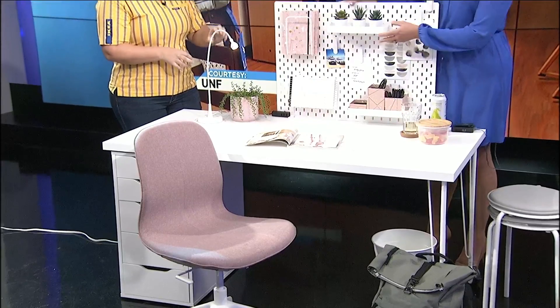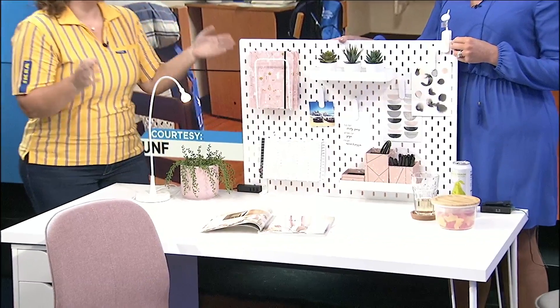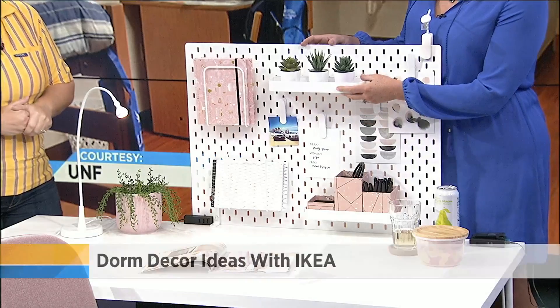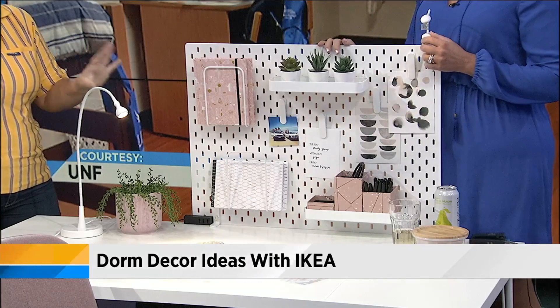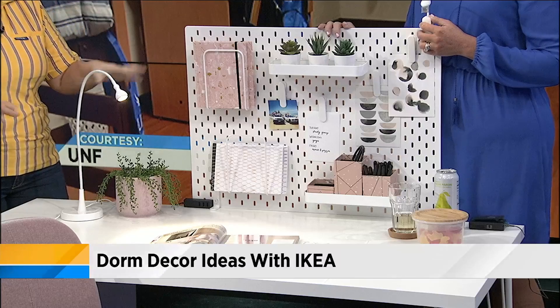This is all customizable, and if you can't hang anything on the wall, it comes with clamps so you can actually attach it to the desk, just like we have it here. You can mix and match all the different things that you buy — it can hold books, pens, all kinds of stuff. It's completely customizable to what you need, and it lets you show a little personality with all the different accessories.